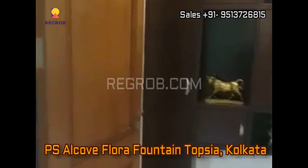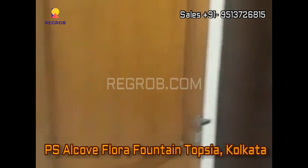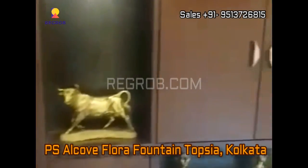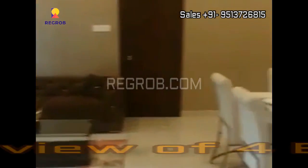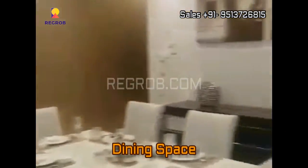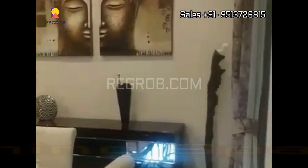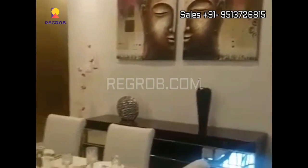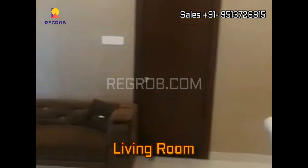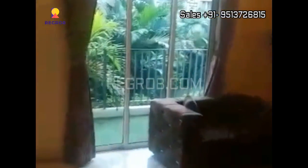Hey everyone, in today's video we are taking you into a 4 BHK flat of PSL Co Flora Fountain located at Topsyia, Kolkata. We are here at the main entrance and right here you can see the dining space, and here we have the living room — quite spacious.